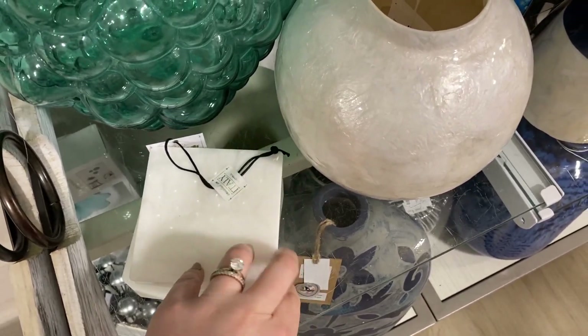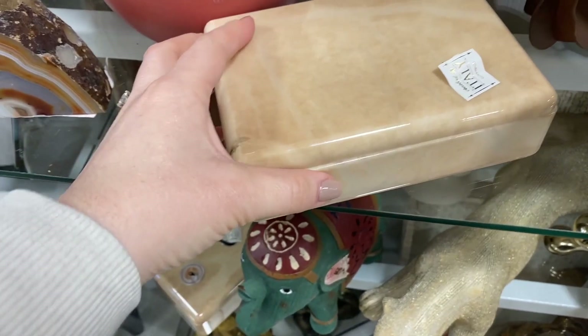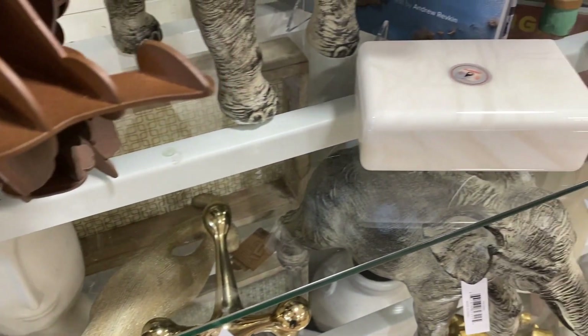I was really impressed with these stone boxes — they're a great option to put on a nightstand for your rings or watch, or you could always put them on some open shelving to add some texture.